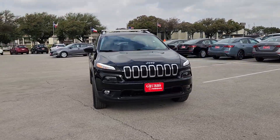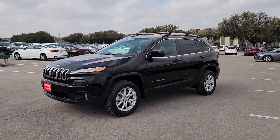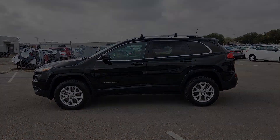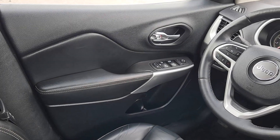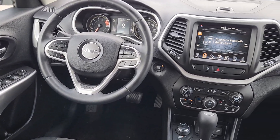The following are some of this vehicle's highlighted options: keyless entry, backup camera, fog lamps, satellite radio, aluminum wheels, alarm, electronic stability control, steering wheel audio controls, power driver seat, and Bluetooth connection.